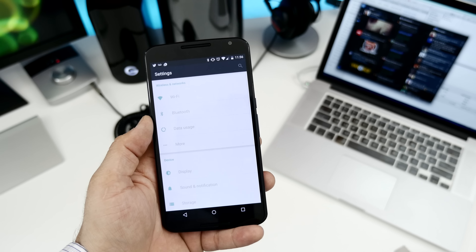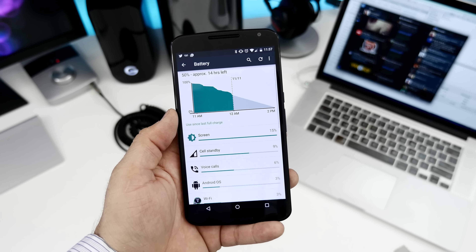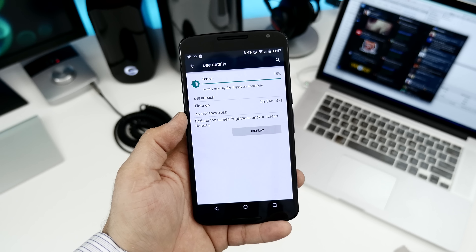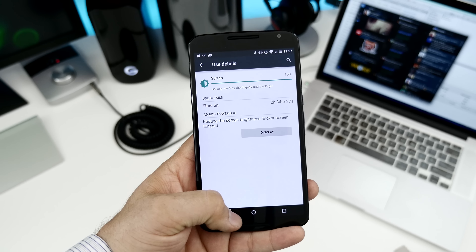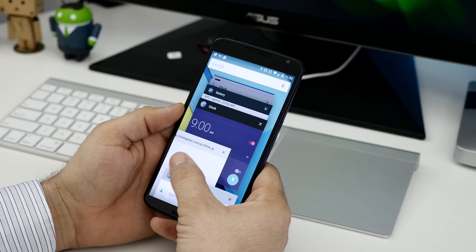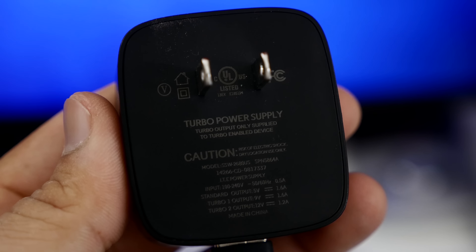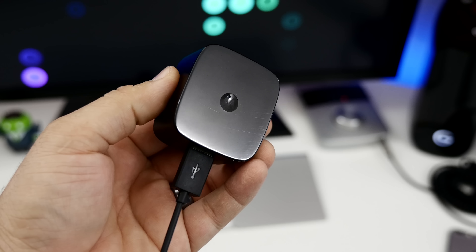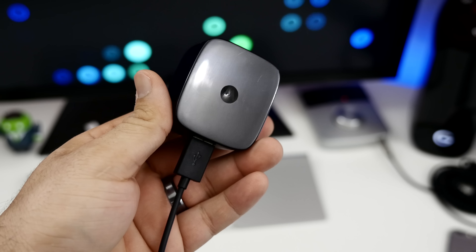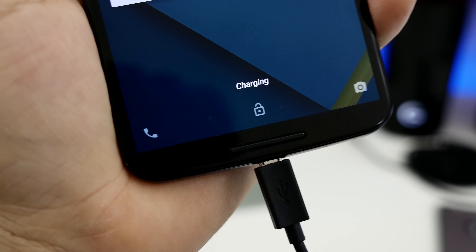I'm a heavy smartphone user, and the Nexus 6 has been my main phone for a couple of weeks now, so I feel like I have a good understanding of the software and battery performance. Most of the time, I saw screen-on usage of around 4.5 to 5 hours. On extreme days, this number would drop to the 4 hour range. Keep in mind these numbers will drastically vary based on the user. The included Motorola turbocharger also helps out — it charges up the battery much faster than a standard charger, and will provide you with about an hour more of usage after just 15 minutes of charging. In the end, battery life on the Nexus 6 is pretty good.